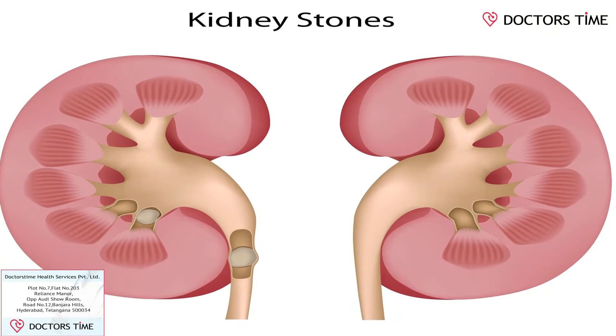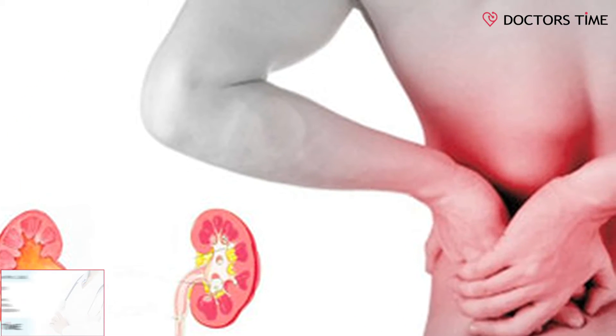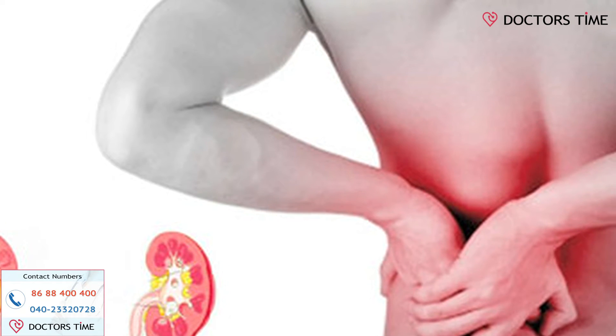Today, I will be talking to you about a very common problem faced by all age groups and both sexes — that is kidney stone disease. In the last decade, there have been tremendous improvements in the management and treatment of kidney stone disease. The technology has revolutionized treatment, and I will be sharing the latest advances, one of the most important being laser surgery.